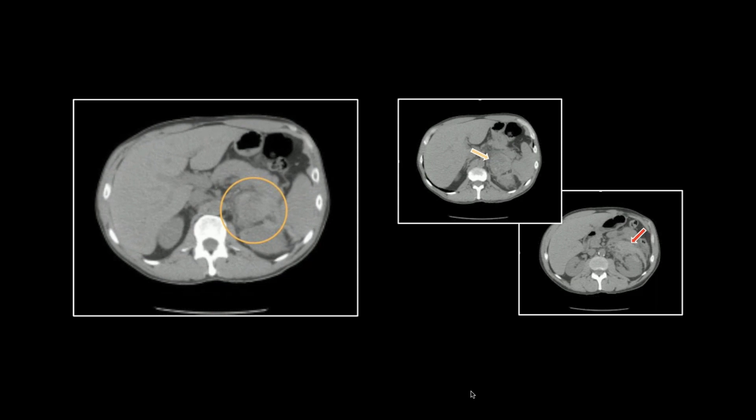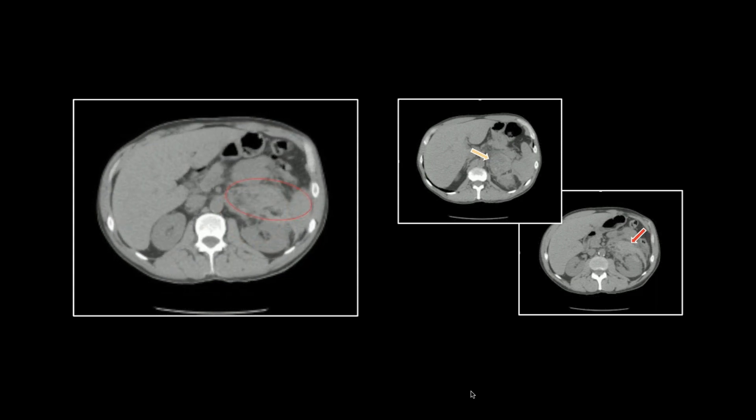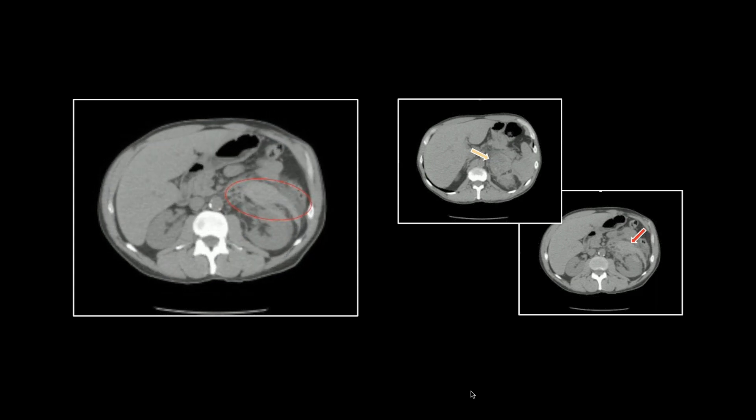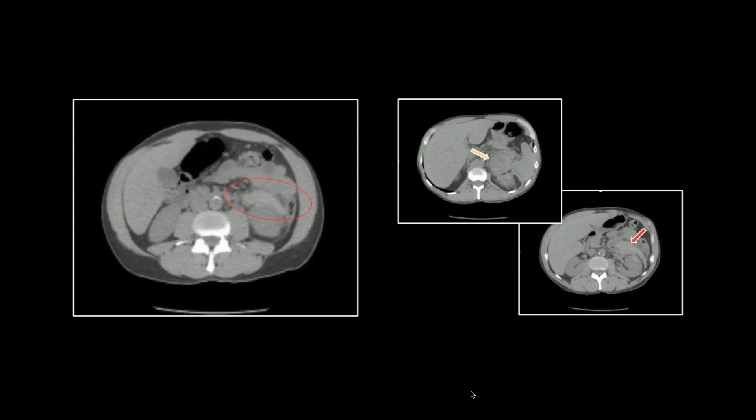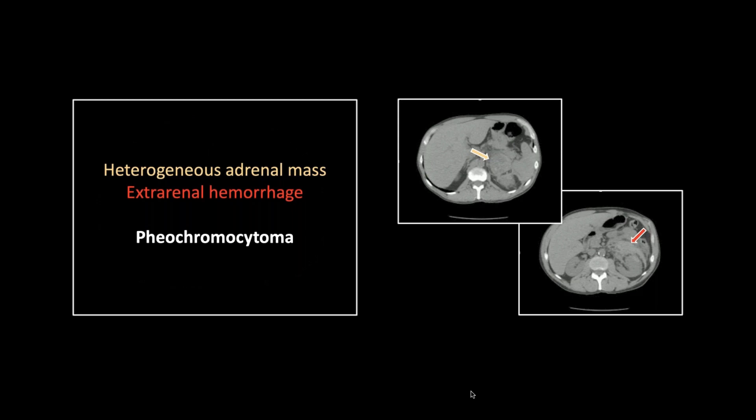But ultimately the pathology proved it correct. There is definitely — I think it's the 10% of tumors, right — that are not functional. That one is a pheochromocytoma, with a tendency to necrosis and hemorrhage.